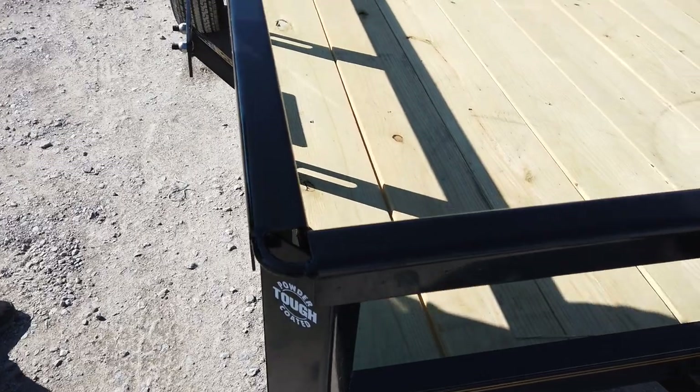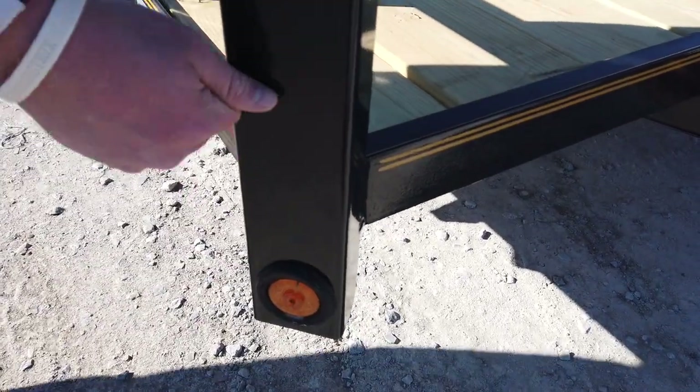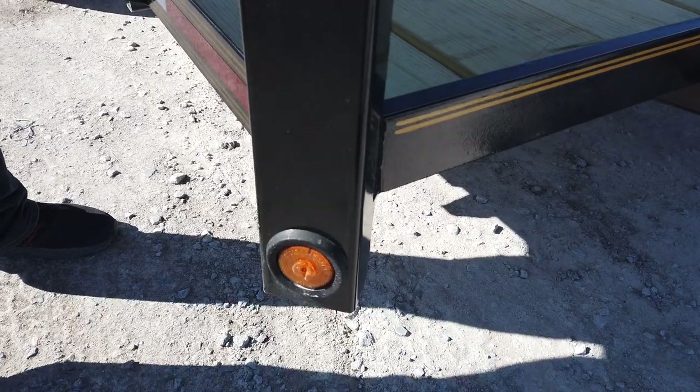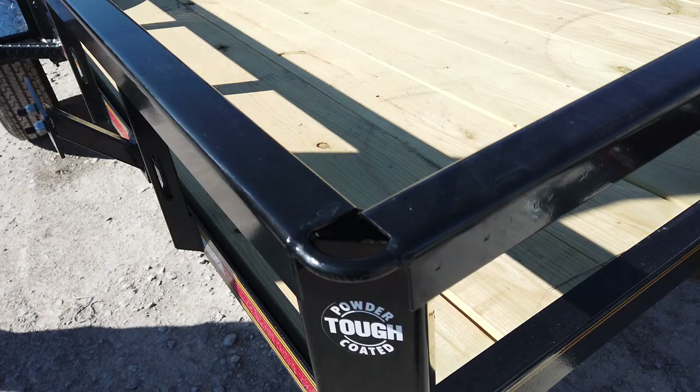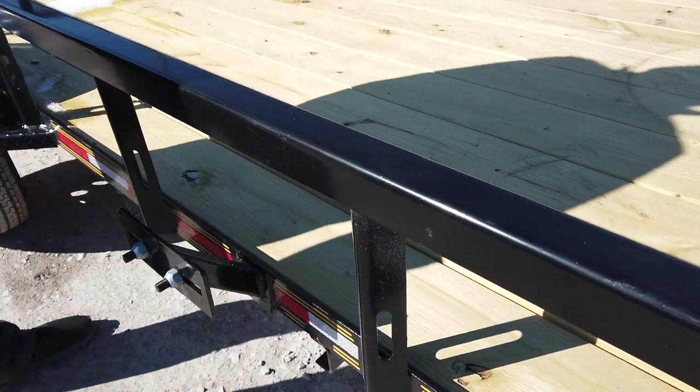Your lights on the trailer are going to be inside the framing. They're LED lights, so you're not gonna have anything that can come and knock them off — they're inside the framing. On your right-hand side of the trailer you do have a spare tire holder.